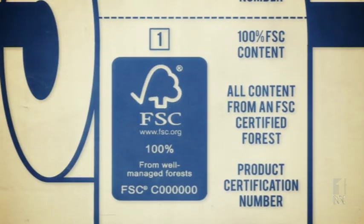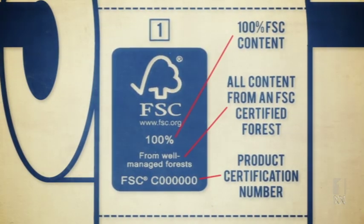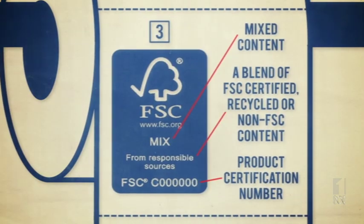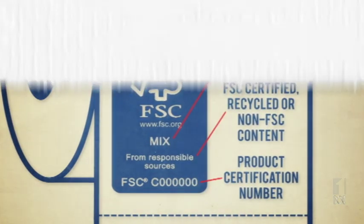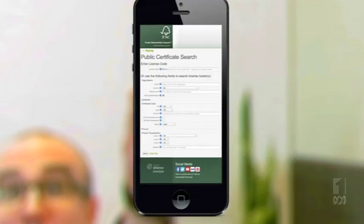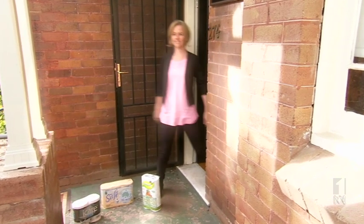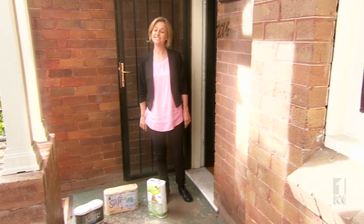There are different levels of FSC certification. This is number one for number twos, this is number two for number twos, and this is the weakest one. If you don't want to get caught out, you can log on to the scheme's websites and see if the toilet paper you use is certified. So don't just look at the logo — know what it means.